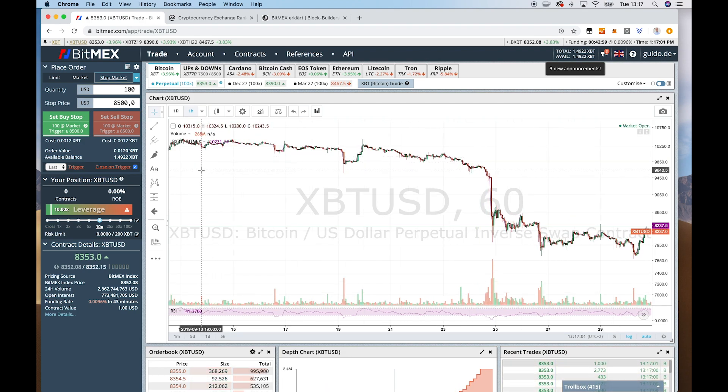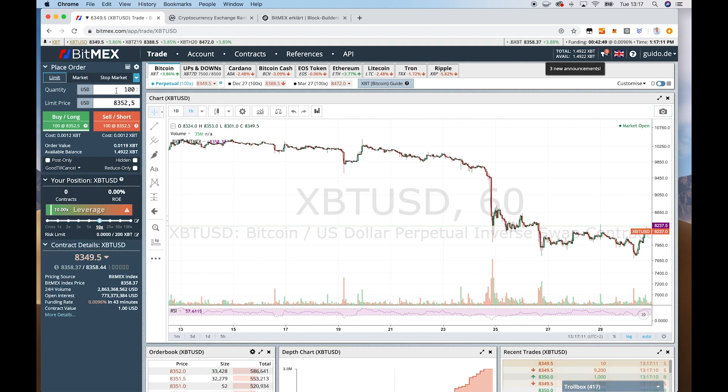If you want to trade here, you first need to send Bitcoins to the platform and then you can actually buy contracts. The contracts are measured in USD. And if you want to place an order, we have different options. We have first a limit order — an order where you can submit a limit price, the price for which you want to buy or sell the underlying asset or the contract.